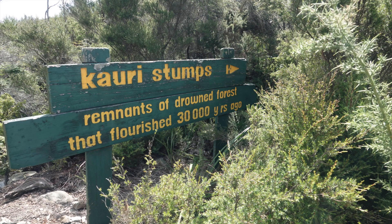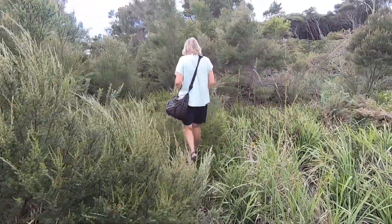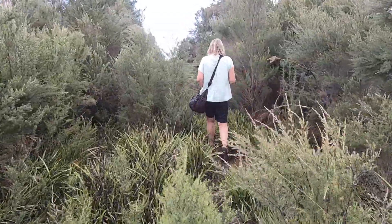We're heading to an earth cache in Lake Ohia. There is a wooden barrier up ahead that looks as though the walkway is blocked off, but it's just to stop vehicles entering this fragile area.